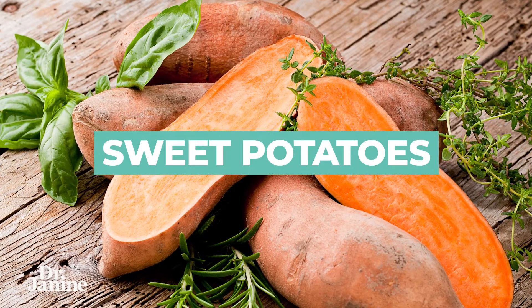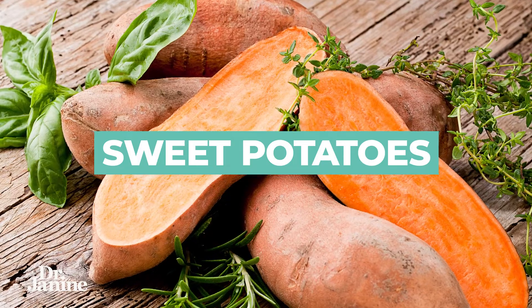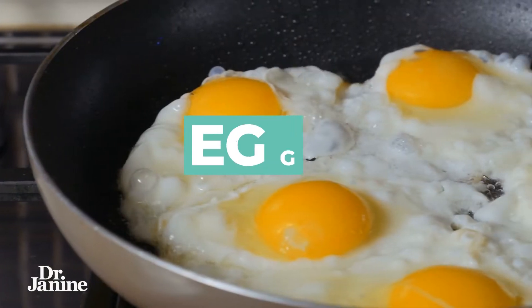Number two on the list of foods for healthy eyes are sweet potatoes. Again, rich in that coloration and high in beta carotene, which will convert to that active vitamin A.